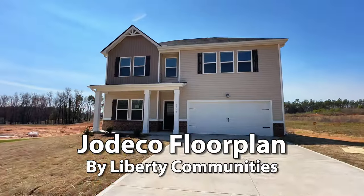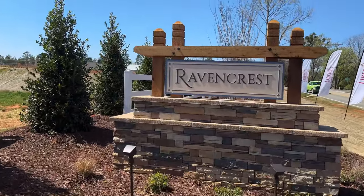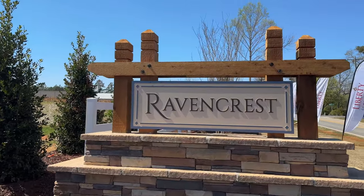Have you been looking for a five bedroom, three full bathroom home for under $320,000 in the upstate South Carolina area? Today we're going to take a tour of the Jodico floor plan by Liberty Communities right here in Ravencrest Subdivision in Roebuck, South Carolina.